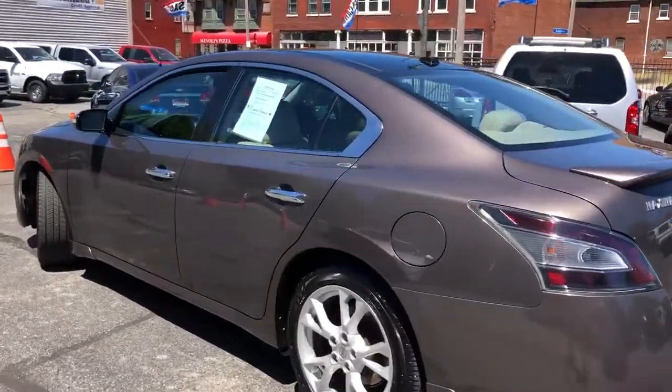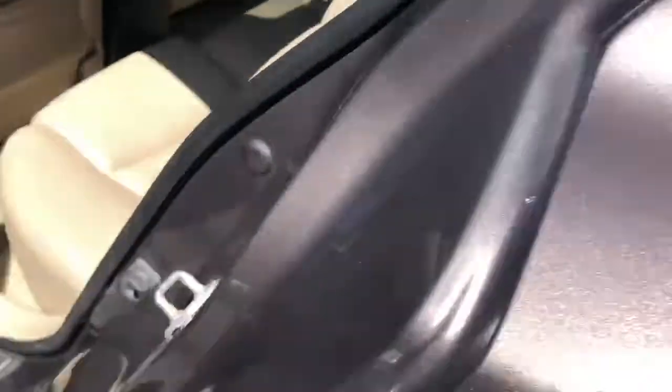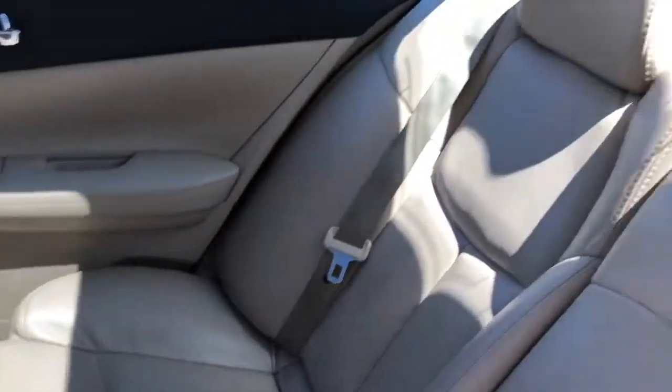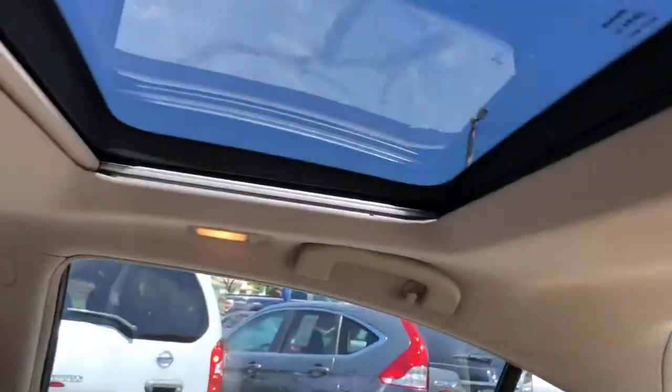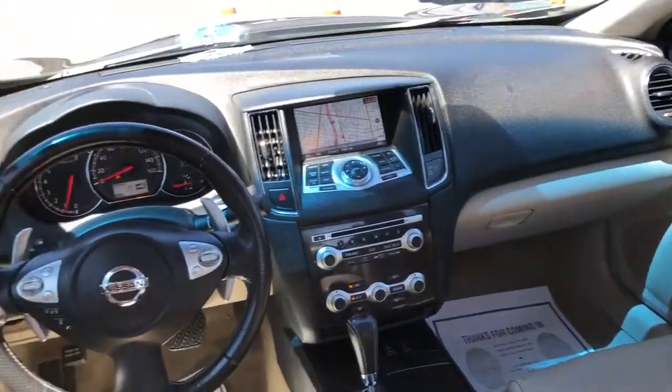Two owners, over 40 dealer service records, no accidents, and this car is like new, folks. I have driven this car over 100 miles.